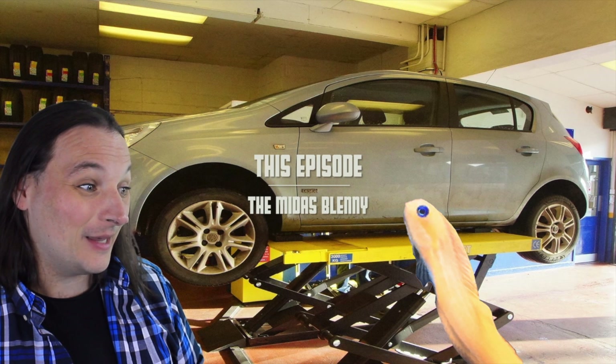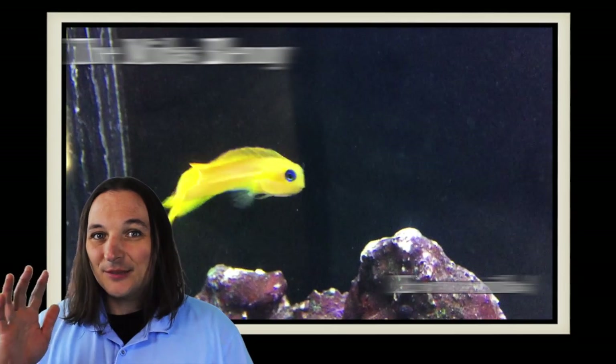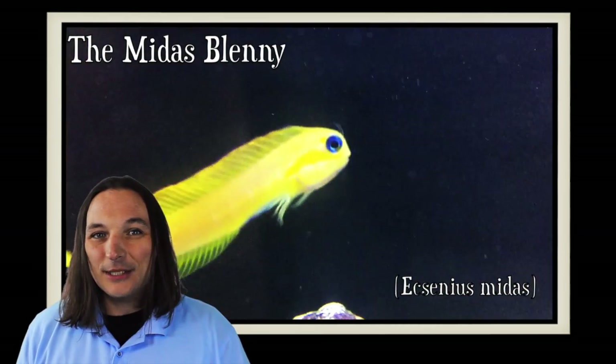So do you think you can fix my car by the end of the episode? Cool. Hey, this is Barry for Quarry Mat Fitters and Fish Store, and welcome to Species Spotlight. Today we're going to be talking about...